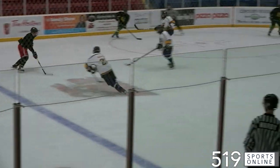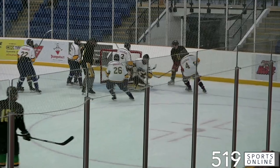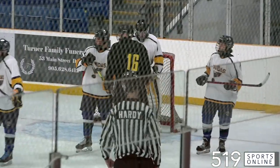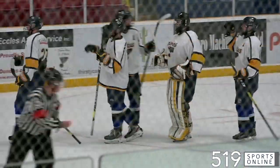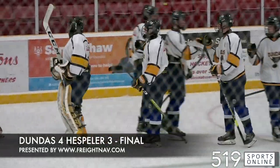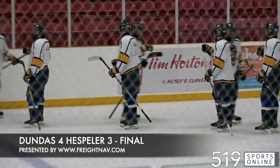Final minute now, one last chance for Hespler. Good opportunity for Callum Harvey — stopped by Matt Watson. He shuts the door and hangs on for a whistle. The Blues picking up the victory, taking it on Thursday night by a final score of 4-3. Dundas plays their home opener on Thursday, October 7th against Grimsby.